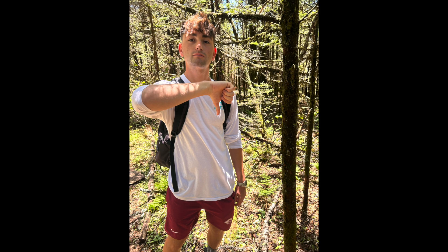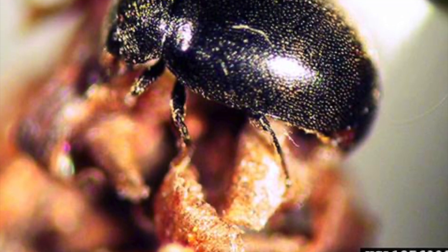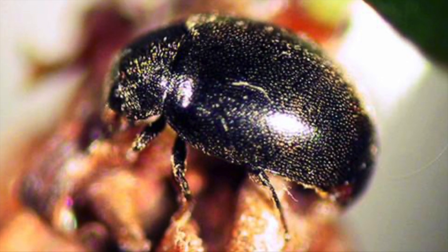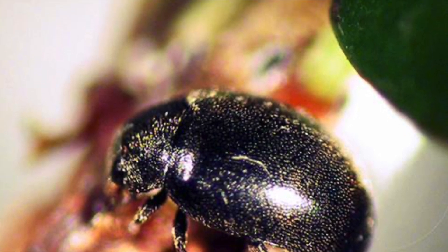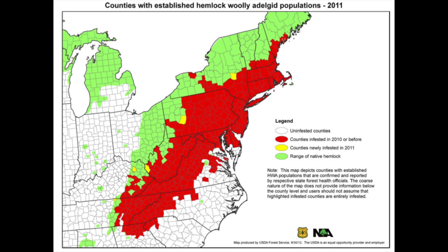Hemlock woolly adelgid is an Asian invasive pest that latches and feeds on the eastern hemlock trees. These pests can end the lives of the hemlocks in just a few years. This photo was taken by NC State through their microscopes. At around 0.8 millimeters, the woolly adelgid attaches to the branch and feeds on the base of the needles, extracting vital nutrients and sap from the trees. The parasite leaves a woolly and waxy secretion where eggs will be laid next. Parasites migrate actively or passively to infest new trees.